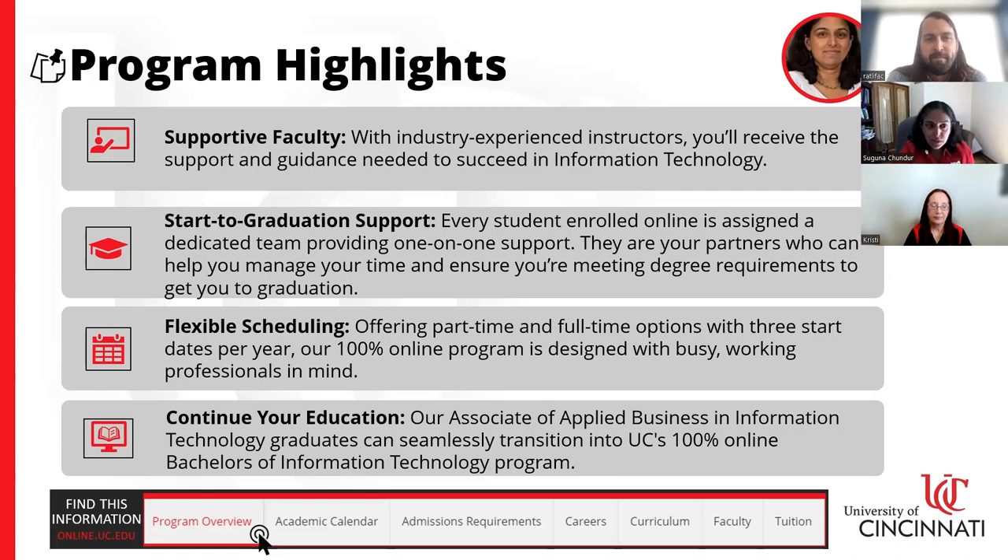This is a two-year associate's degree program, but students have the ability to continue to a four-year bachelor's either at UC Online in the Bachelor's of Information Technology or at any other bachelor's program around the country. UC is renowned as a very good institution of higher education. We also have supportive faculty who have industry experience and we have start-to-graduation support.